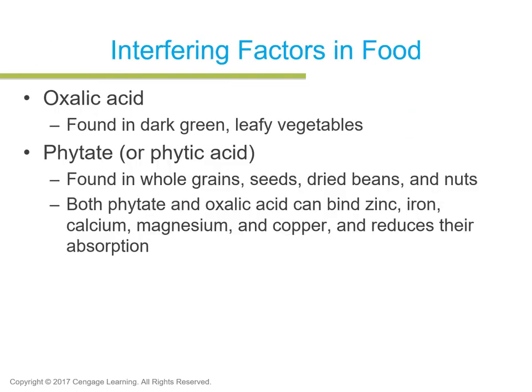Some healthy foods contain substances that can interfere with nutrient absorption. Oxalic acid, found in dark green leafy vegetables like spinach, kale, and mustard greens, and phytate or phytic acid, found in whole grains, seeds, dried beans, and nuts, can both bind to zinc, iron, calcium, magnesium, and copper and reduce their absorption. It's best not to eat dark leafy greens together with beans or meats — separate them when you eat. You can also cook them, as cooking releases some of the phytate or oxalic acid.